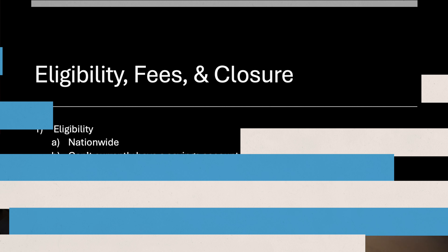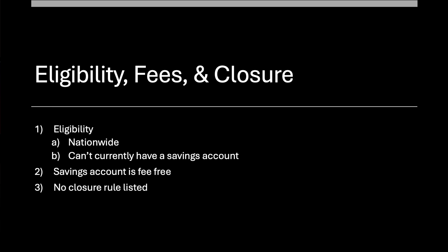Let's take a look at the eligibility, fees, and closure section. This is nationwide — they didn't have any returning customer restrictions, just that you can't currently have a savings account with them, which probably won't impact most people. The savings account itself — I didn't see any fees, so we'll say it's fee-free, which is nice. There's no closure rule listed that I found, but you're going to be here for a while anyway — at least the 120-day wait plus 60 days after. When you do withdraw, just leave a few dollars in there so they don't close the account.